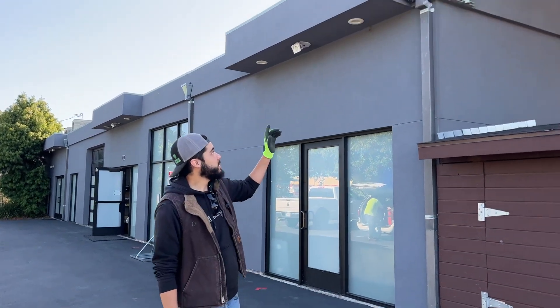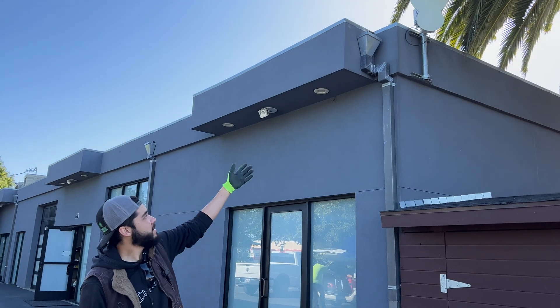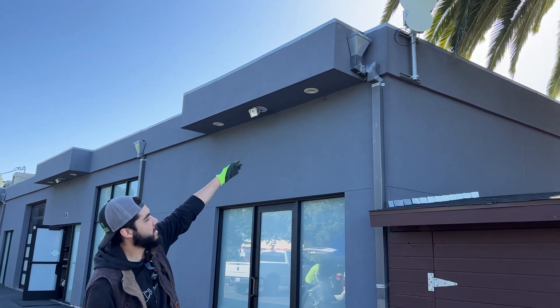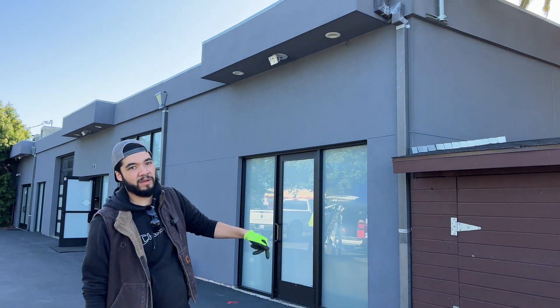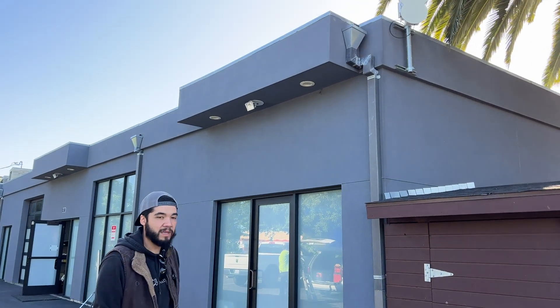We're here at the source where this antenna is, and what we're going to do is take this off and relocate it towards the other side of the building so it can face the next building down, which is the one they're currently moving to. We're going to get started.